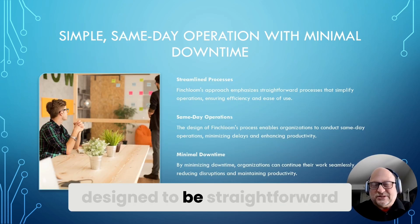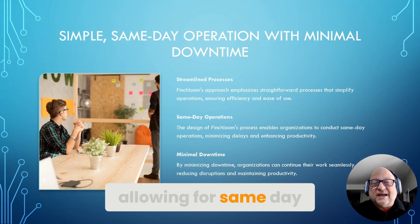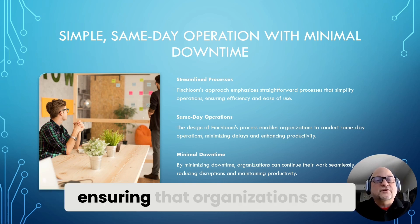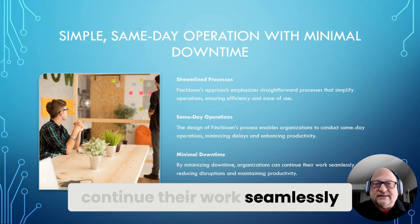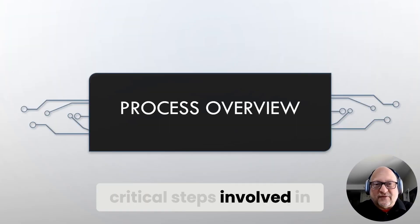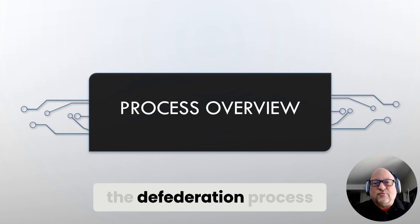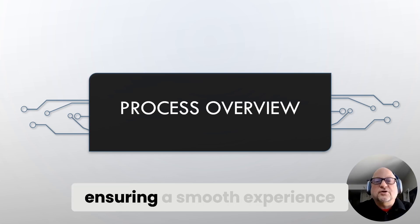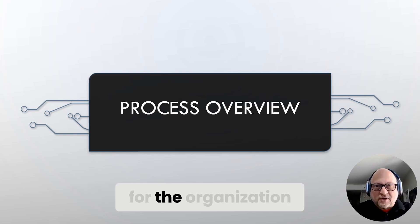Finchloom's process is designed to be straightforward, allowing for same-day operations that minimize downtime and disruption, ensuring that organizations can continue their work seamlessly. This section outlines the critical steps involved in the defederation process, from preparation to validation post-operation, ensuring a smooth experience for the organization.